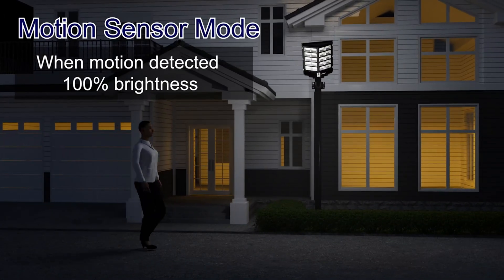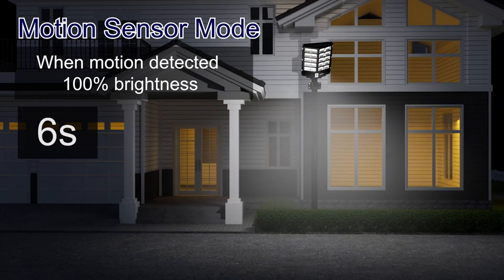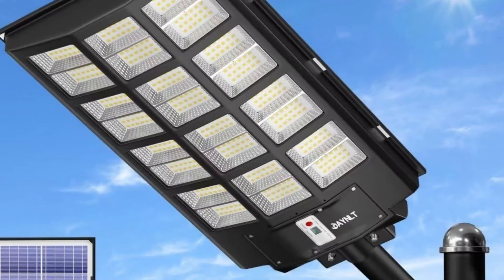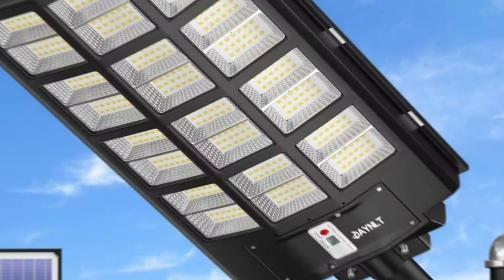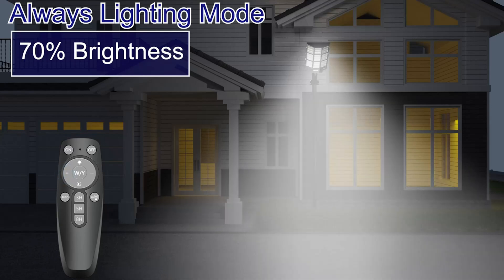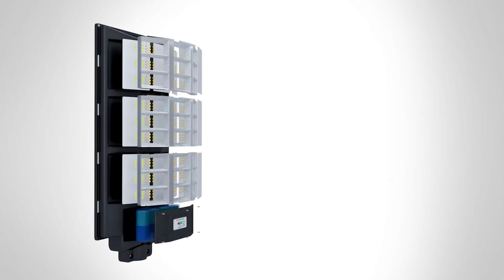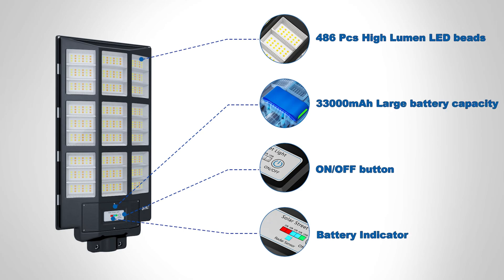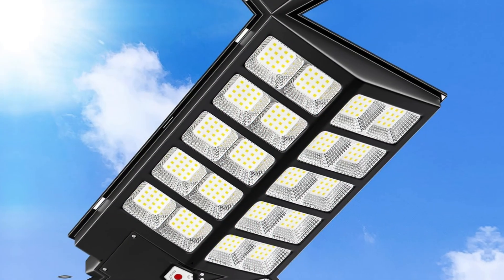Other modes offer automated dusk-to-dawn operation or continuous brightness, providing versatility for different needs. Wide-angle lighting is another highlight — the 220-degree spread illuminates larger areas compared to standard models. This means fewer lights to install and maintain, making it perfect for expansive spaces. You can confidently place them 16 to 26 feet high for the best coverage.